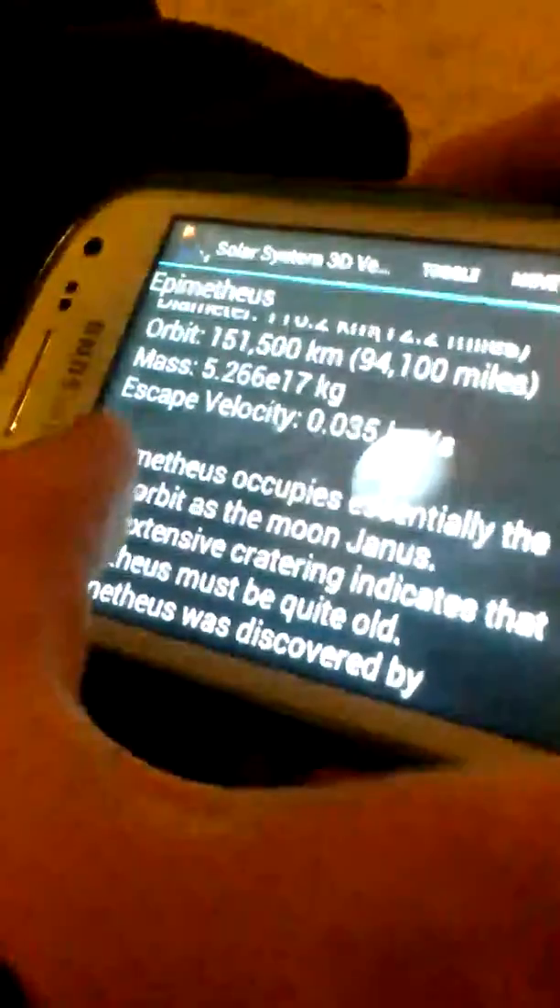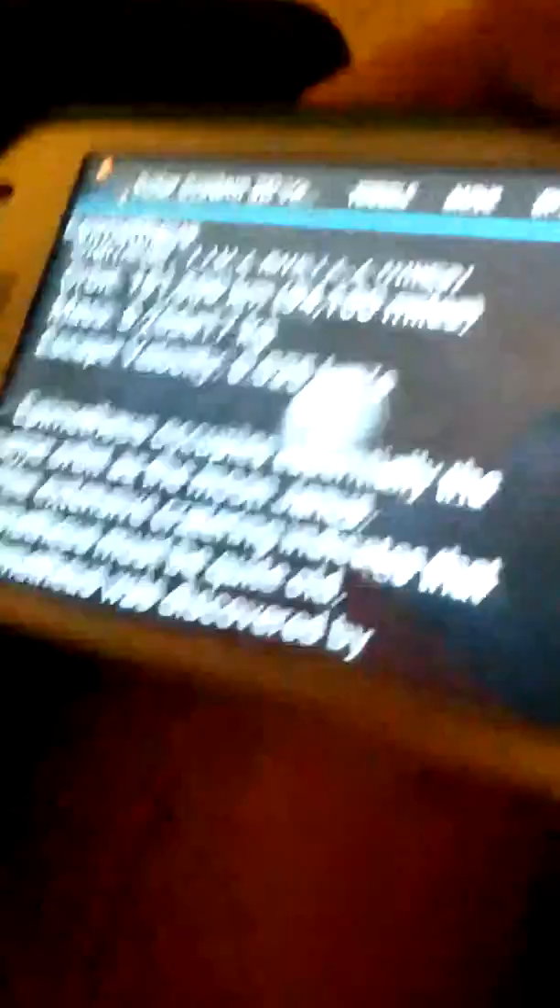It occupies essentially the same orbit as the moon Janus. So that's how I know that — because I just read everything.